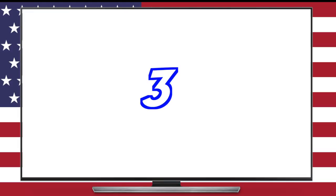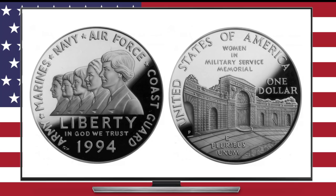Number three is an important coin commemorating women in military service. Back in the day, women were completely left out of the Memorial Day equation, but thankfully nowadays that is less of an issue, and I'm proud to see that such a coin was minted in their honor.